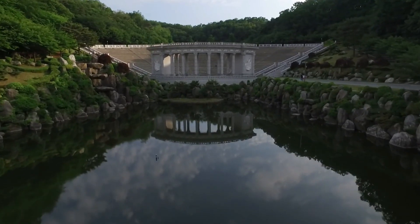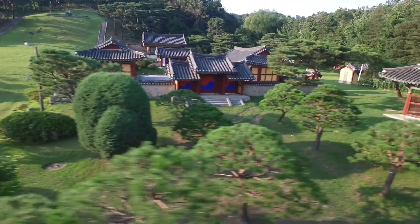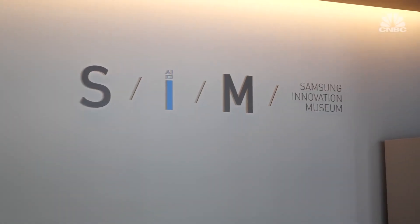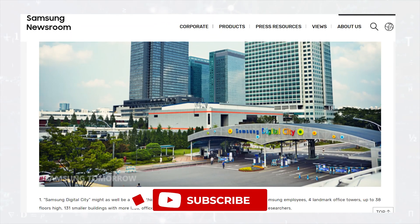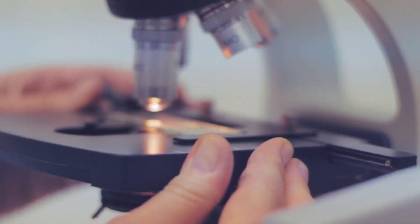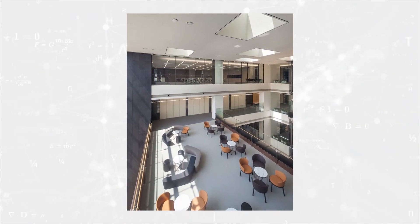Interestingly, this very site was home to an ancient community dating back to the 8th century, and it used to be surrounded by walls. Despite Suwon's historical past, Samsung Digital City is extremely modern. It has 390 acres of office space, four iconic office towers up to 38 stories high, 131 buildings with plenty of labs, offices, recreational facilities, and a guesthouse for visiting researchers.